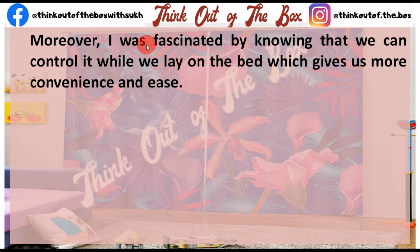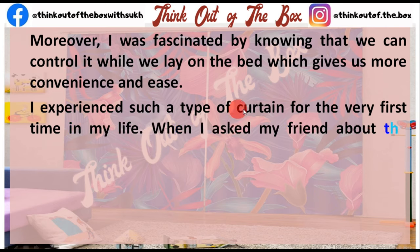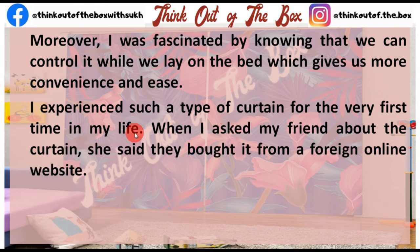In addition to this, I was very fascinated knowing that when sitting there, we could control it with a remote, which meant a lot of convenience and ease. I experienced such a curtain for the very first time in my life. When I asked my friend about it, she said they bought it from a foreign online website.